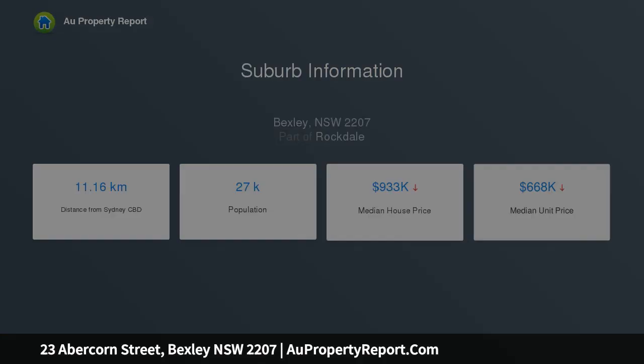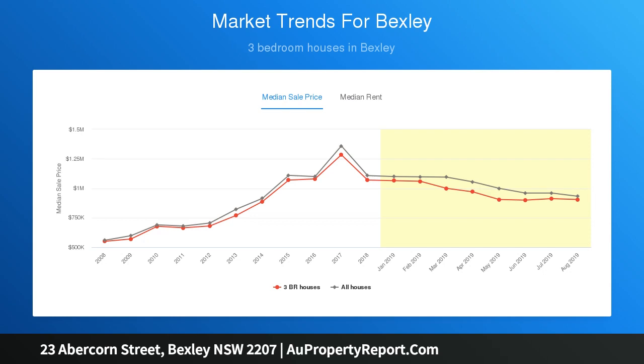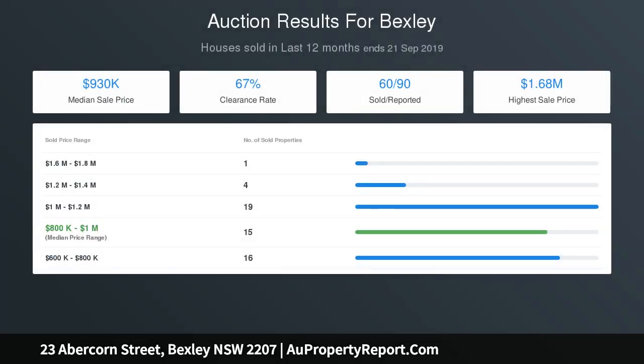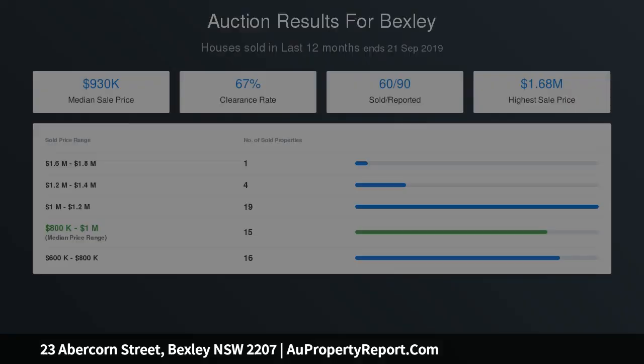Open plan designed with two living spaces and seamless flow to the outdoors. Gourmet island kitchen featuring quality appliances and gas cooking. Five good-sized bedrooms with built-ins plus versatile home office area — two bedrooms share a roof terrace. Master has walk-in robe and balcony. Luxurious bathrooms.